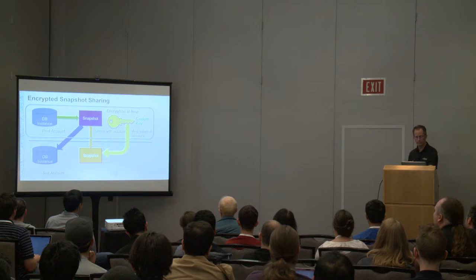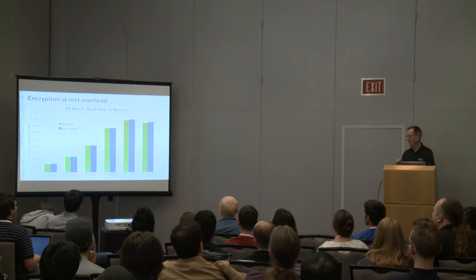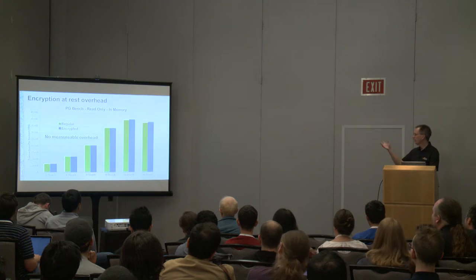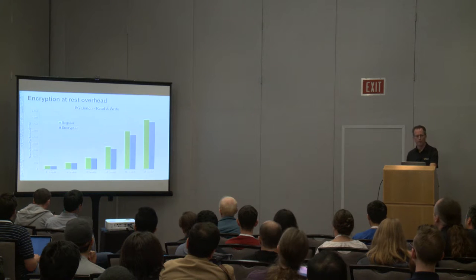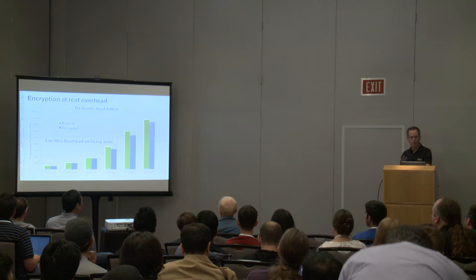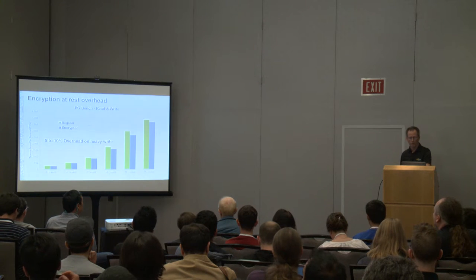When I first presented our encryption story, someone asked about the overhead cost. For PG Bench read-only in-memory, since memory isn't at rest, you shouldn't see any difference — and that's what we see. For read-write tests, which do a fair amount of writing, we see a small difference with small thread counts, growing to about 5% to 10% on fairly heavy write workloads. I believe you'll see probably less than this in practice, and as Intel CPUs keep getting better, we'll see further reductions.